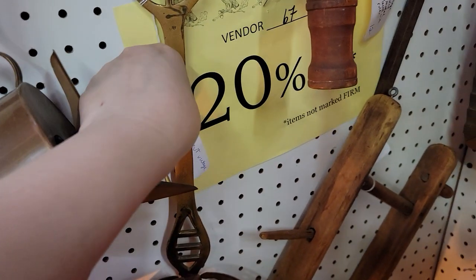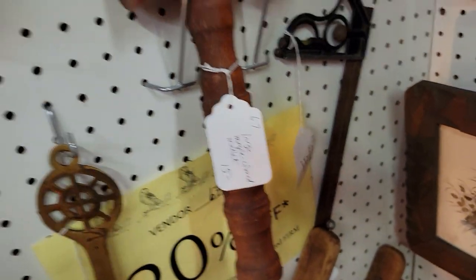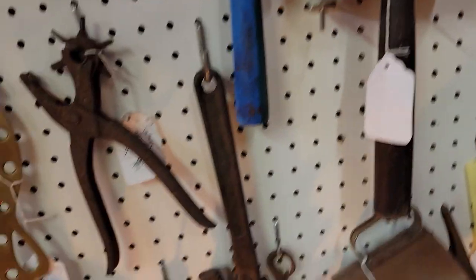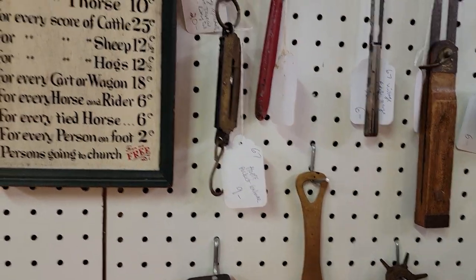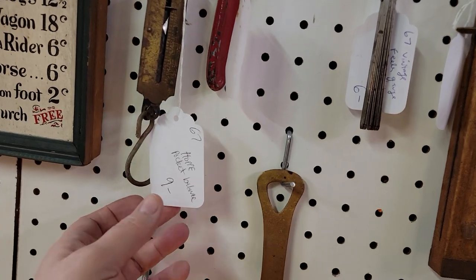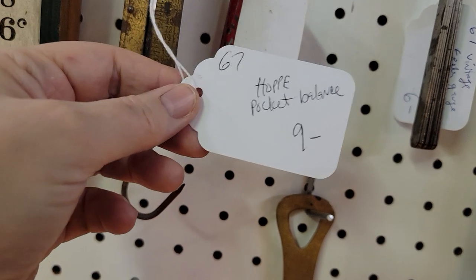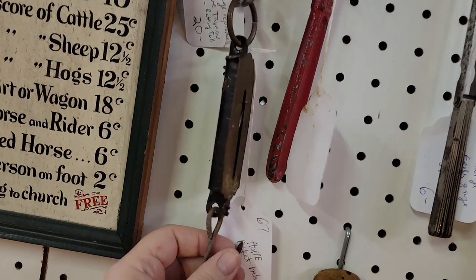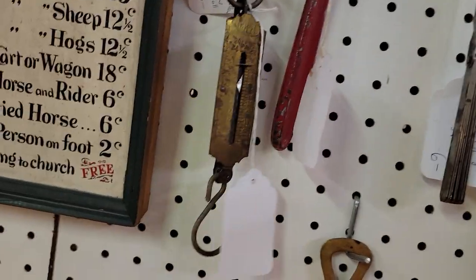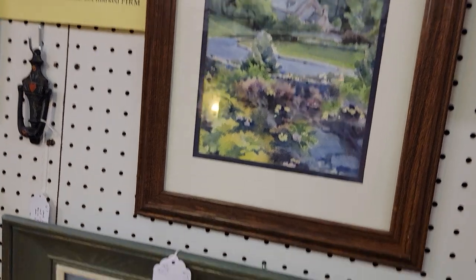I'm trying to encourage more and more of my vendors to write big tags and put measurements on almost everything, since we have a lot of people purchasing online. I want to have as much information as possible to share when I show you the tags and close-ups. This is a 720 scale — it does not have the plate, but that's a really good deal. You can find the plate and complete your scale. This is pretty — an original oil painting.